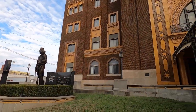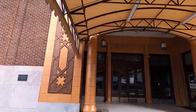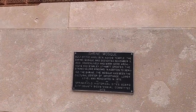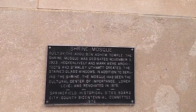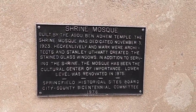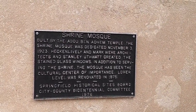I finally found the plaque over here. It says 'The Shrine Mosque' — it was built by the Abdu Ben Adhem Temple. The Shrine Mosque was dedicated November 3rd, 1923. So it's been here a while, that's why it looks like 1920s architecture. Heckin, Lively, and Mark were architects.